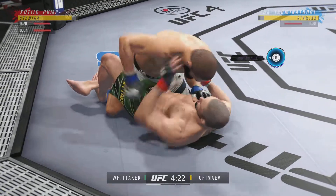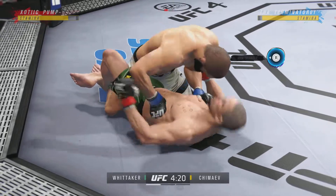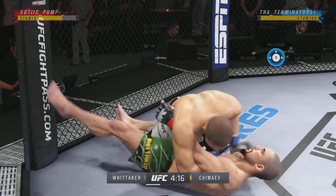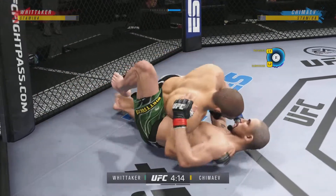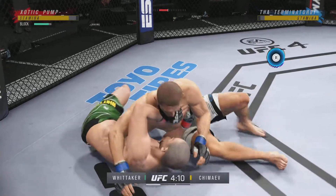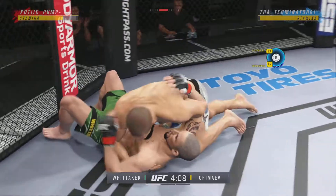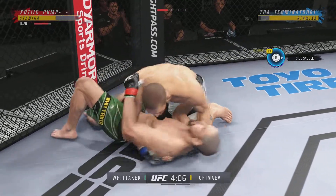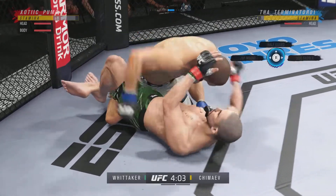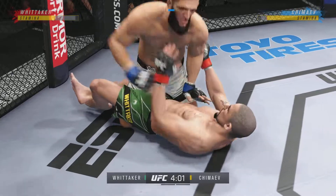Working off of his back here. Looks like he may try to hip escape. You gotta stay busy on the bottom — he's doing it here. Nice punch. A lot of top pressure being applied here. You gotta be careful playing on the ground with this guy. You don't wanna mess around for too long.